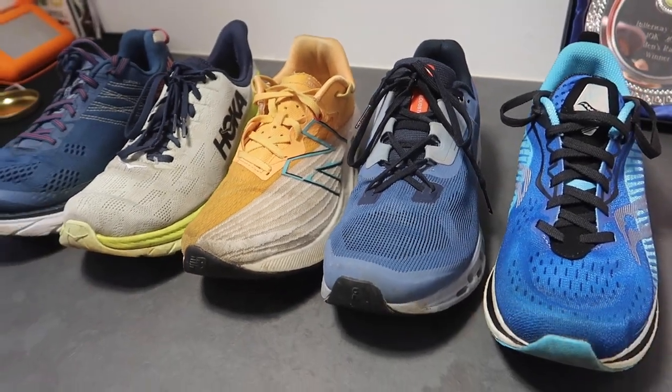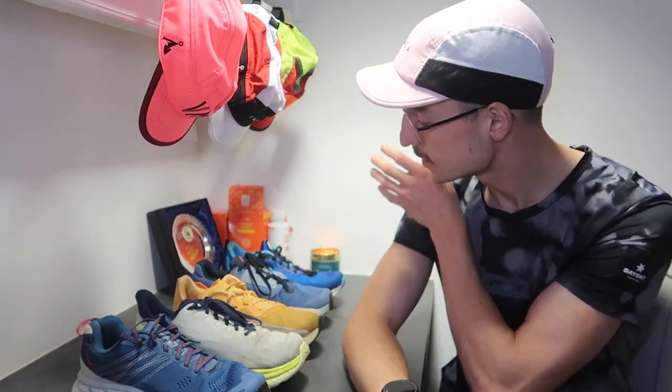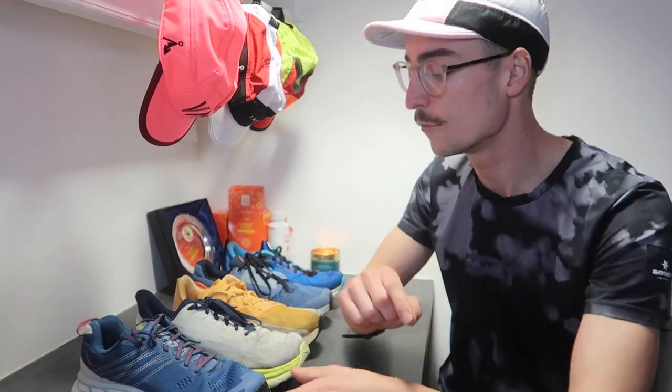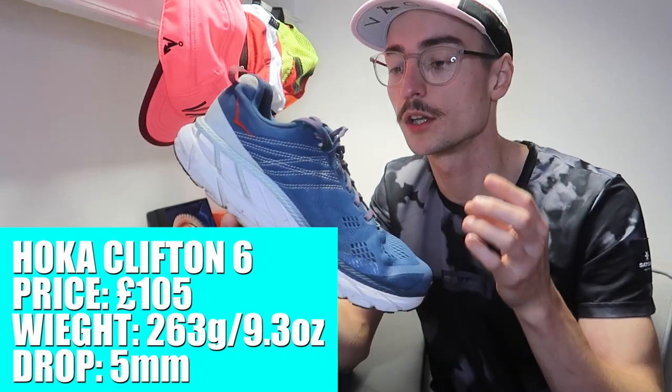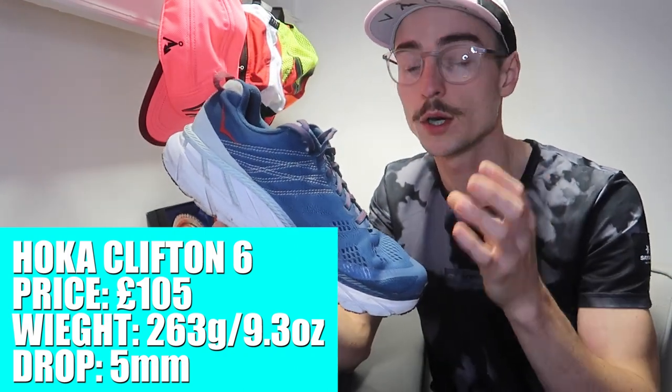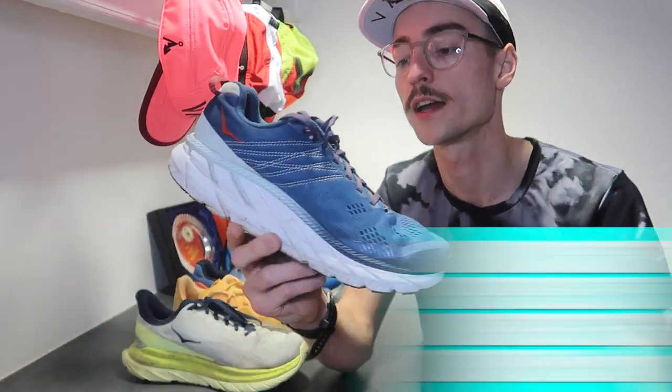Before we get into this video I would love to hear what your favorite shoe of the year is — maybe it's one that I've got here, maybe it's something different. Put them in the comments below and I'd also love to hear what is the one shoe you're looking forward to getting your hands on maybe next year. With all of these shoes today I'm going to go over how I've used them, who I'd recommend them for, and finally an upside and a downside to each shoe.